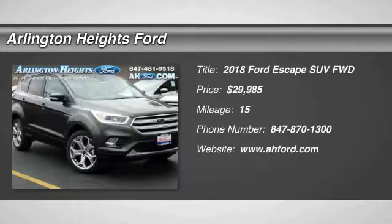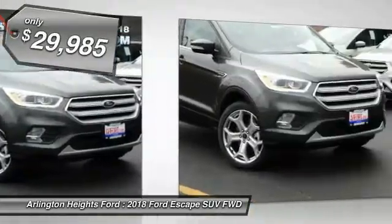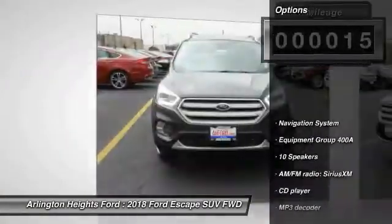Gas engines flex, tow, sip, and go with Ford Escape, and it is priced below $30,000. This vehicle has less than 100 miles.